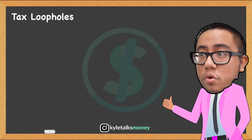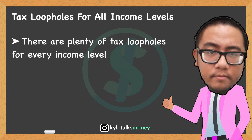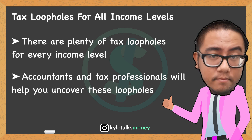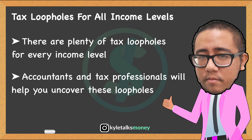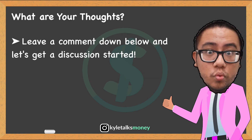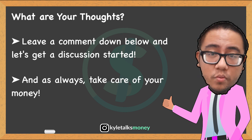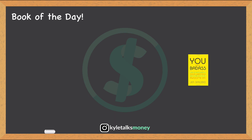Regardless of your income level, plenty of tax loopholes exist that you can use — from educational credits to savings on retirement contributions. There are likely deductions or savings that are relevant to you. What are your thoughts? Are you a low-, middle-, or high-income taxpayer? Leave a comment below and get a discussion started, and as always, take care of your money.